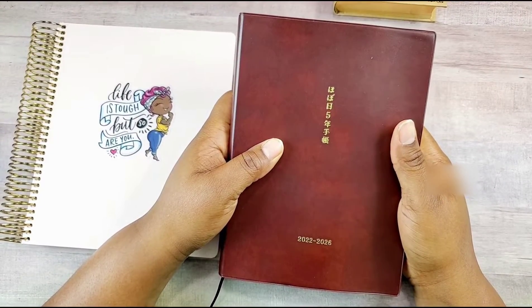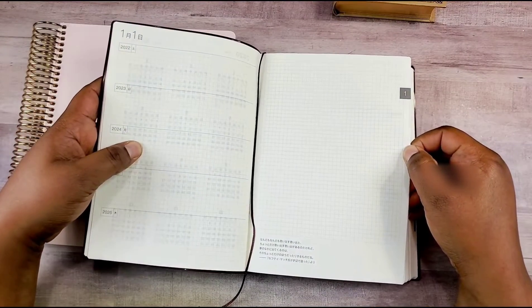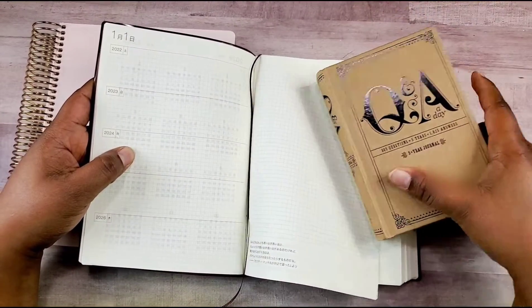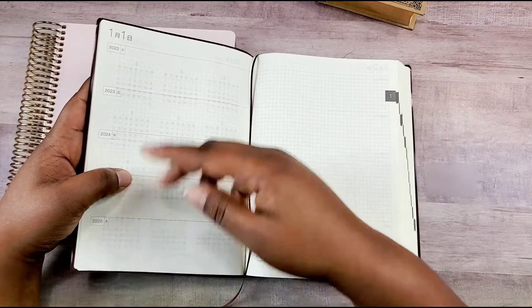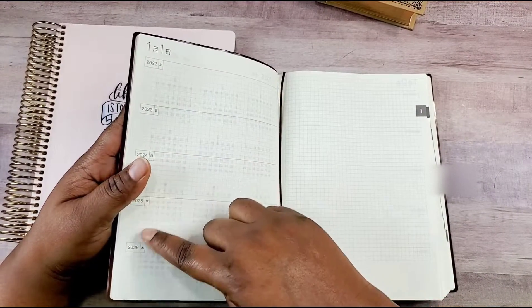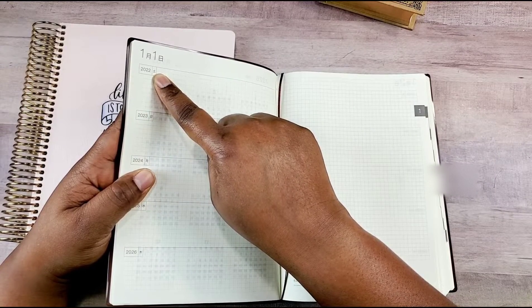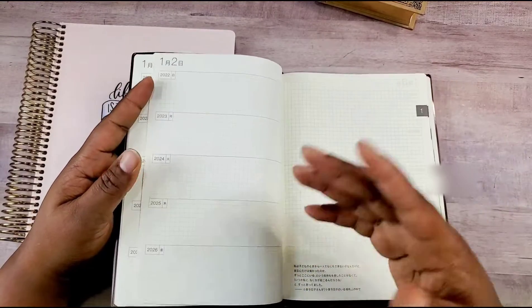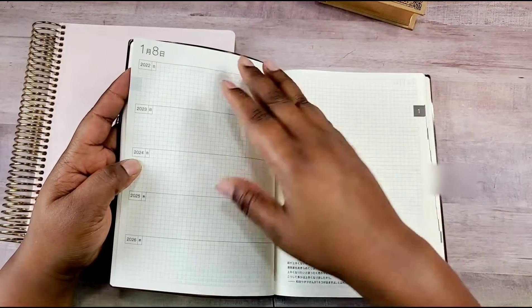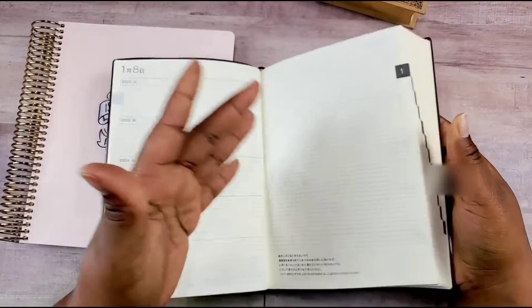The next five-year journal I have is this Hobonichi Techo five-year journal. It starts in 2022 all the way to 2026, with a few lines and some space each day. My plan is to use this similarly — you have a few lines each day on the same date to write whatever it is. Every day has a two-page spread and takes you from January through December of 2026.